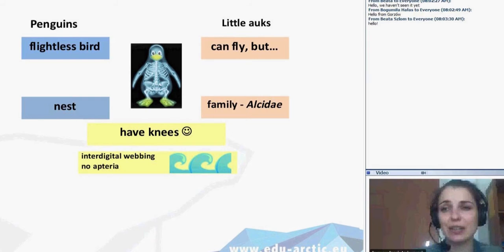A similarity is the inter-digital webbing. If you look through the dictionaries I prepared for you, it's something special between the fingers of the animals that helps them to dive and swim. Also, 'apterium' is a special name for naked bird skin not covered with feathers. Neither penguins nor little auks have apterium because they are swimming and diving — bare skin could cause hypothermia.